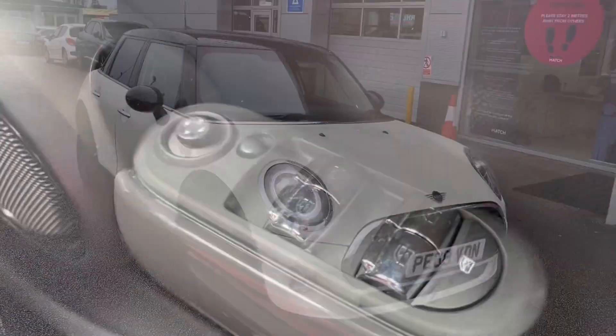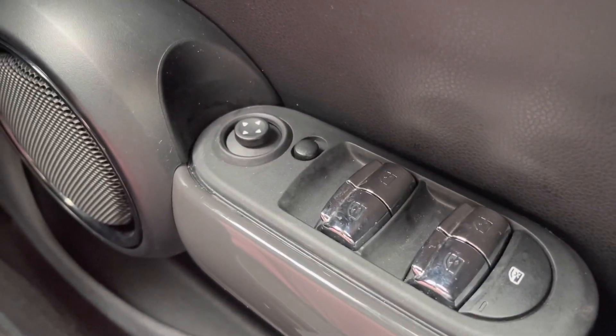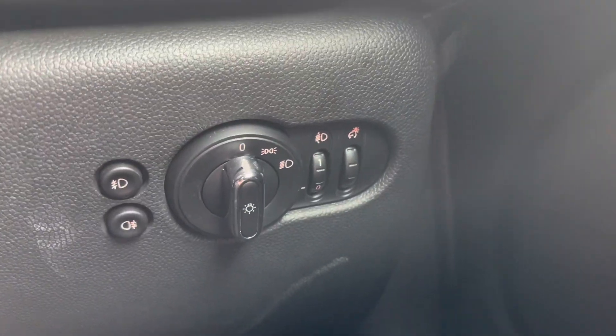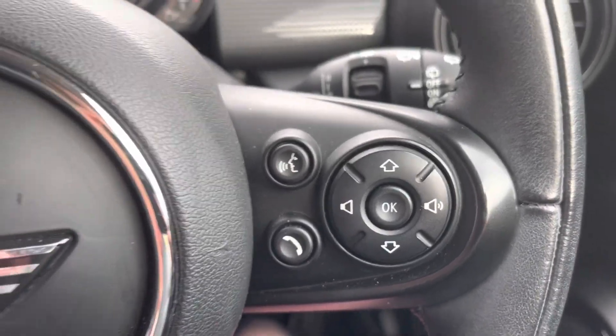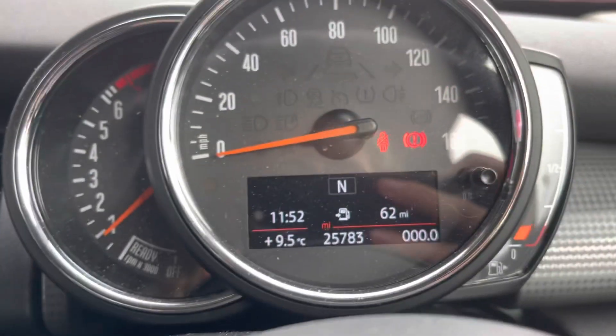Now for those high-tech features. To start off with, you have your all-electronic window controls as well as wing mirror controls. You also have your different settings for your lights, as well as volume controls, voice controls, and hands-free options, as well as your cruise control options.